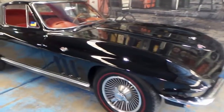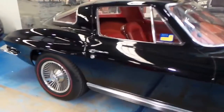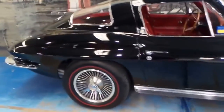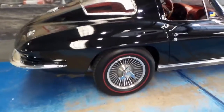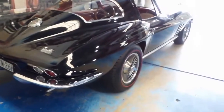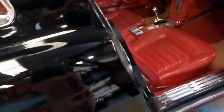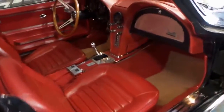Welcome to the Old Timer Centre. We've got something very special for you today — it's a 1966 Corvette Stingray. It's all original, it's even got the original paint. It's black in colour with red interior, and just look at the condition of those seats.